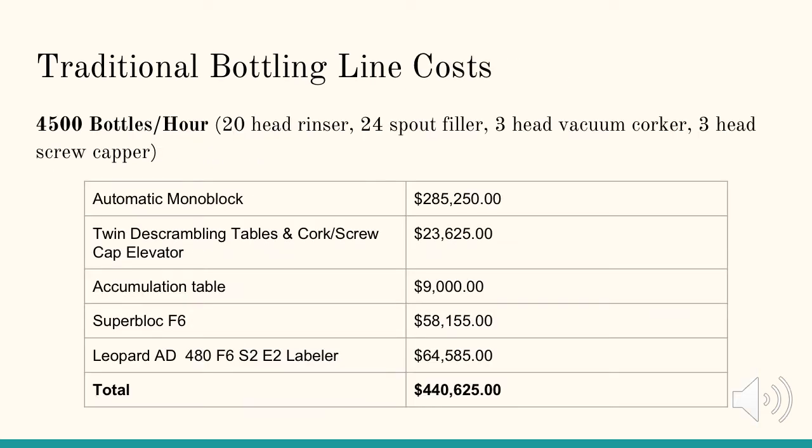We will now look at two different capacity traditional bottling lines from the Borelli Group Euro Series. These quotes were provided by Vintners Vault. The first is a bottling line with a 4,500 bottle per hour capacity. The technical characteristics of this bottling line is that it can fill bottles at a rate of 3,800 liters per hour and 75 bottles per minute. This bottling line features a 20 head rinser, 24 spout filler, 3 head vacuum corker, and 3 head screw capper, giving the winemaker the option of capping their wines with either a cork or a screw cap.